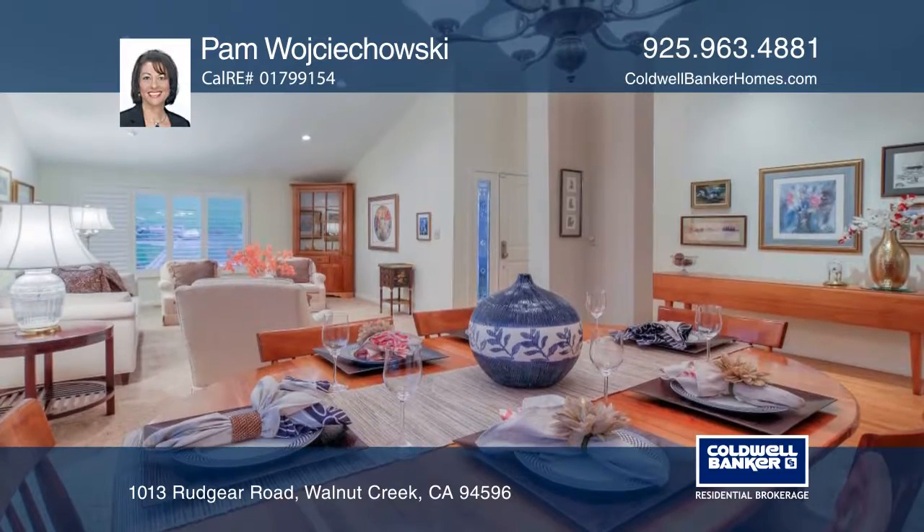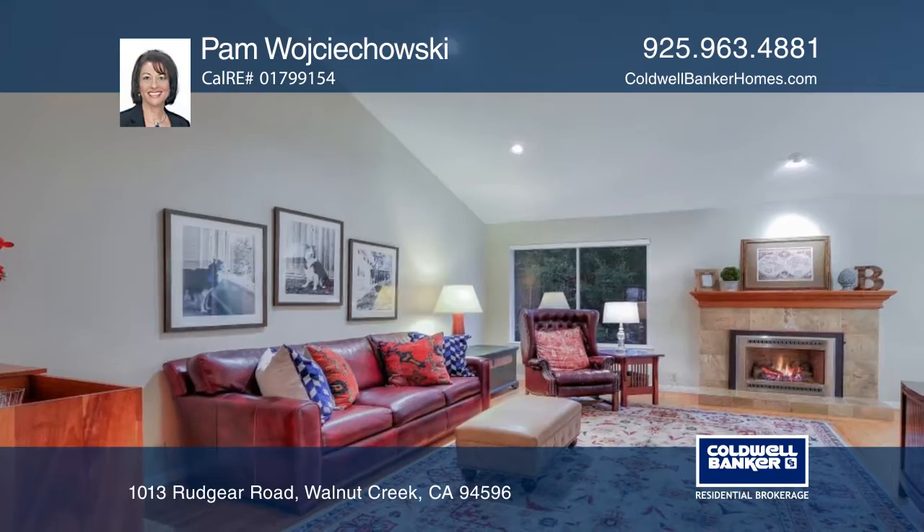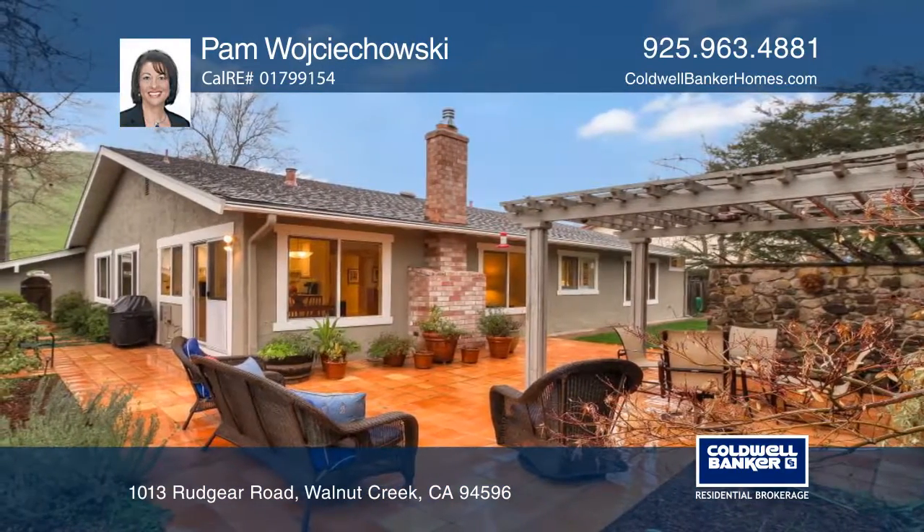Entertain in the open living room and dining room area and enjoy the fireplace with a gas insert in the family room. The professionally designed backyard is ideal for summer dining.